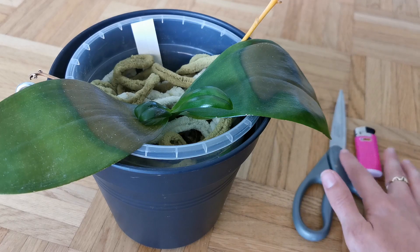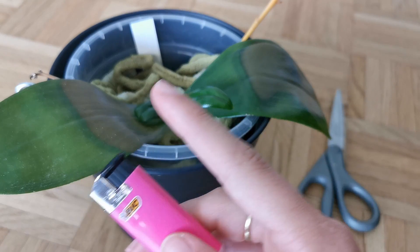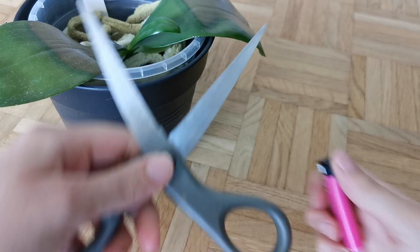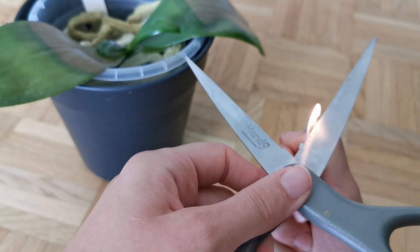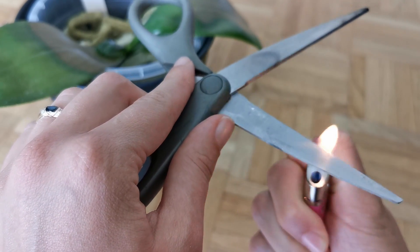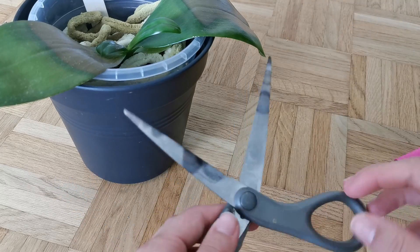So I have my scissors and a lighter to sterilize the scissors. After every single cut, I'm going to sterilize the scissors to ensure I don't transfer any bacteria into a new part of the leaf with an unclean cut. Please be sensible when you do this — fire is hot, it burns. Remember, fire goes up, so don't do it like that or you'll burn your thumb. Hold it at an angle and be mindful of how fire and heat moves.